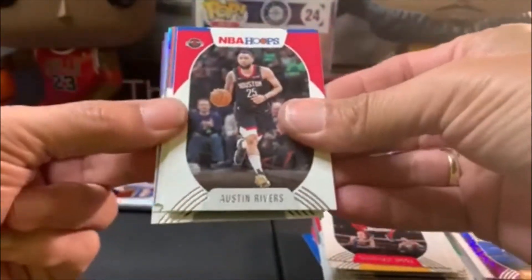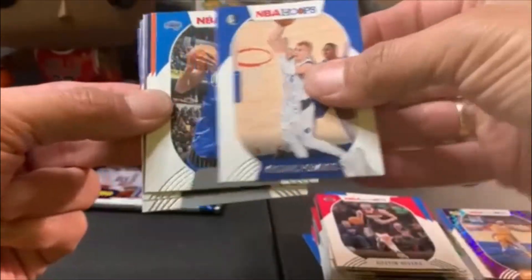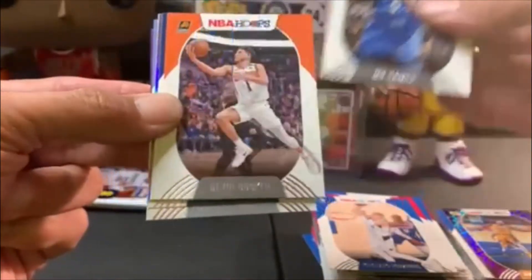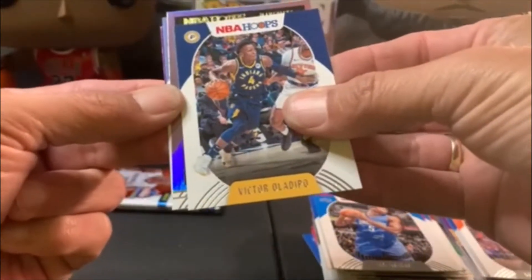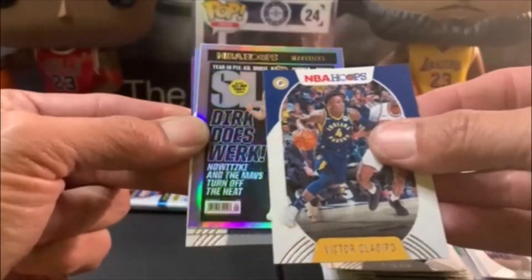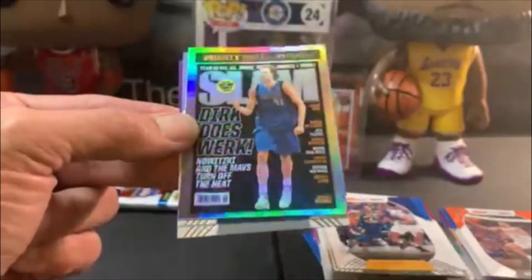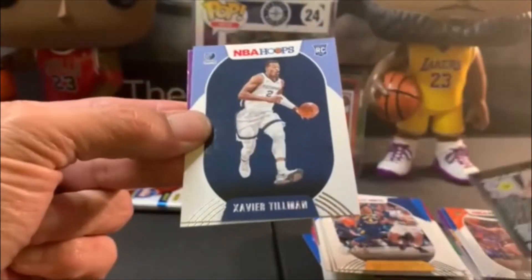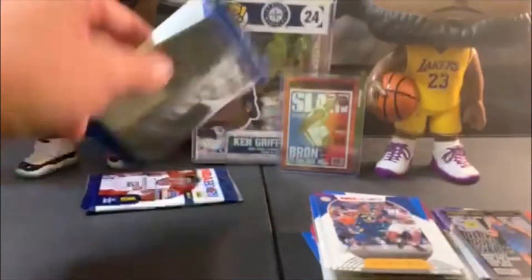18 packs times 2 — there is a foil in here. Rivers, Porzingis, Mo Bamba, Devon Booker, Oladipo. And it's a Mavericks — is that a foil Slam? Maybe a Luca? Oh — Dirk! That would have been sweet if it was Luka, but Dirk is pretty sweet too. Luka would have been really nice, though.